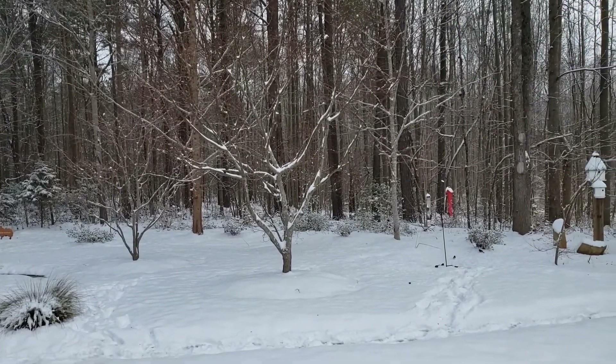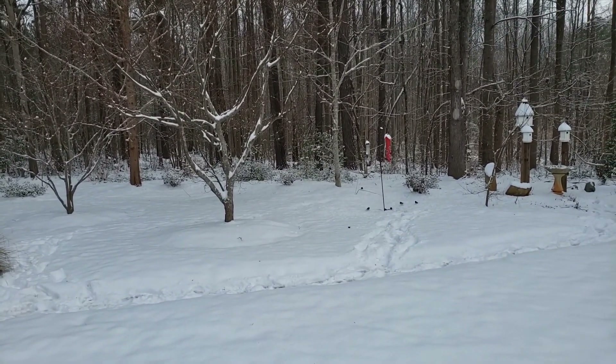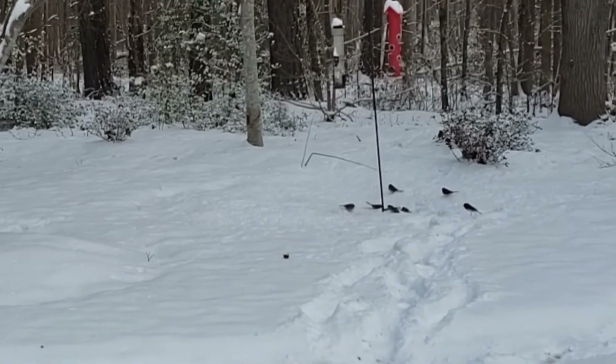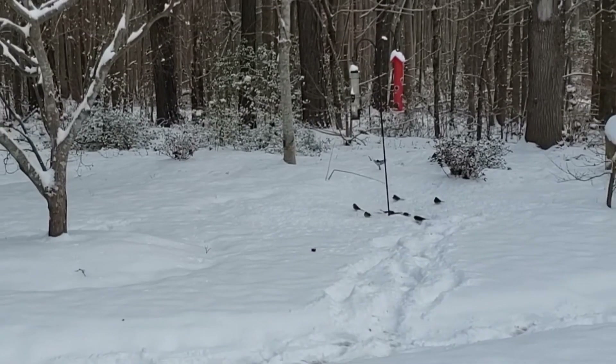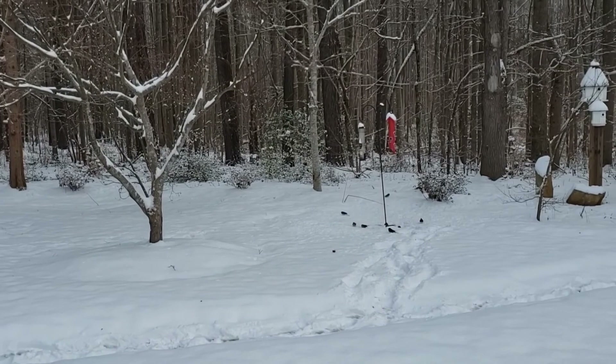I think the snow makes the backyard look very pretty. You can see we have a bird feeder — there they go! They're eating the seeds that they've knocked down onto the ground. I'm going to try to get a closer look so you can see them.